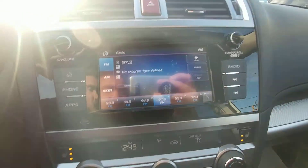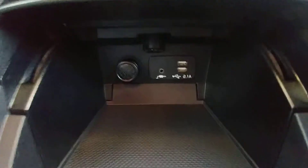AM, FM, CD, satellite radio. You can hook up your iPods, MP3s, and USB devices through the dual USBs or auxiliary input there in the center console, just hidden right there.